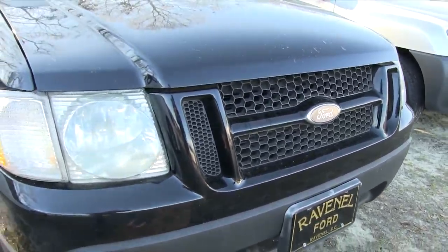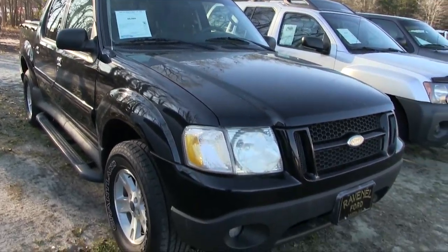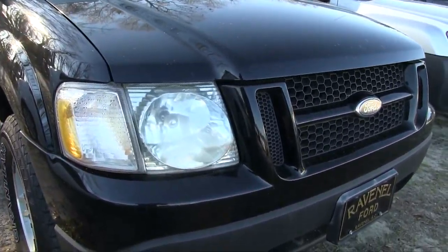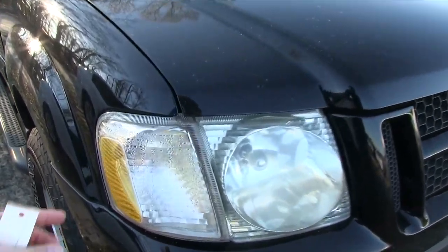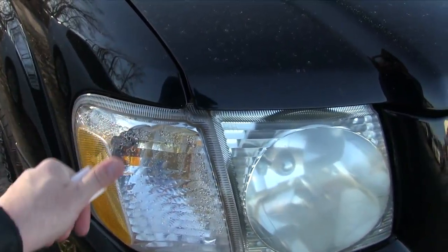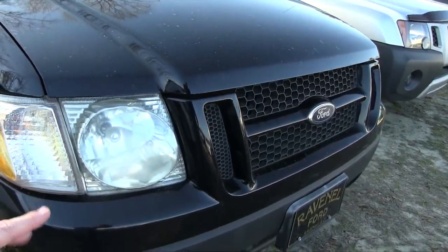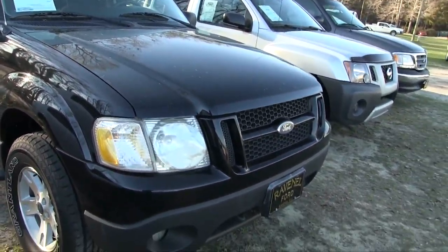The Ford Explorer Sport Track is pretty much like a Ford Explorer, but it has a truck bed in the back, which is kind of unique. I liked the Sport Track — I don't know why Ford did away with it. I do notice some condensation in the headlight, which a lot of vehicles from 2010 and down had. That's just due to the rubber seal, and when it gets hot outside, the heat takes care of it.